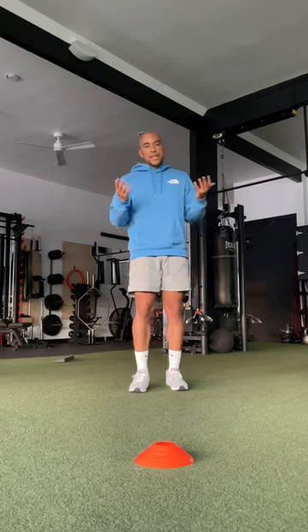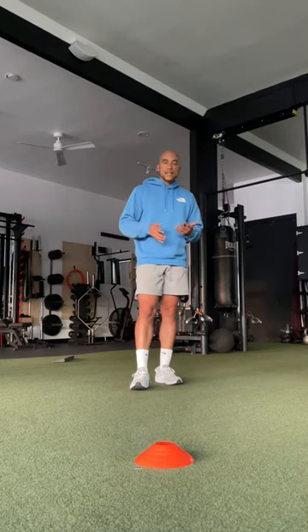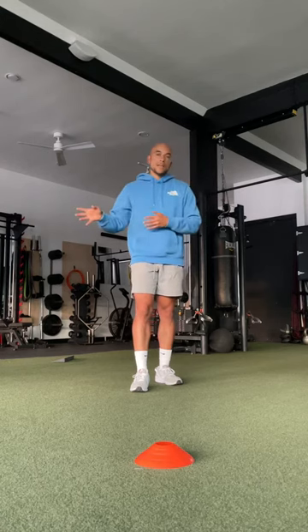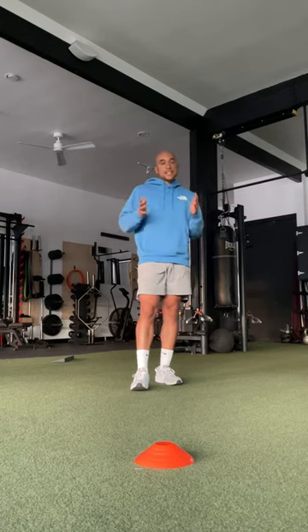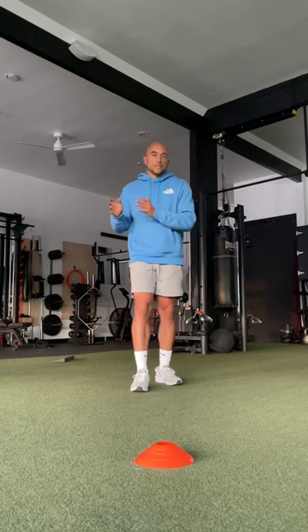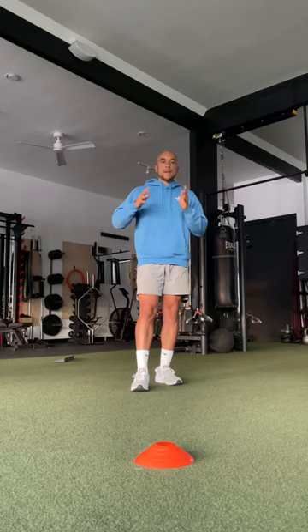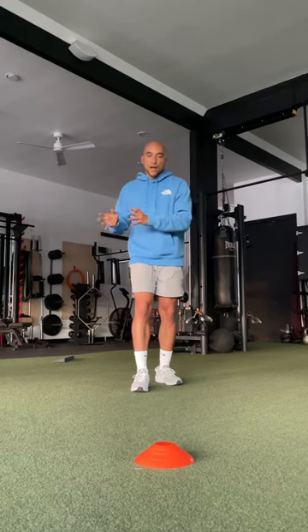What does mobility even mean? You hear that a lot in the fitness industry — you'll see a mobility routine, someone talking about you need to improve your mobility, but what does that even mean? It's confusing because there is no real definition of it, but generally when people talk about your mobility, they're talking about your ability to move well.